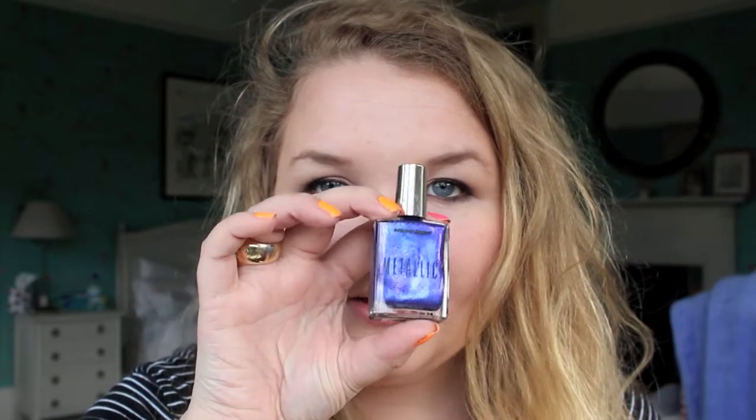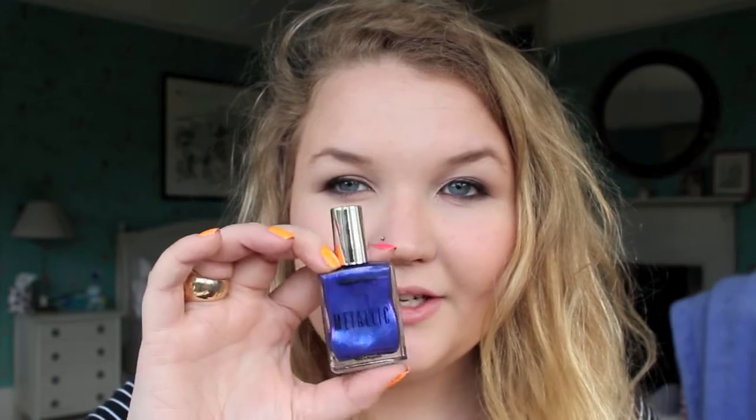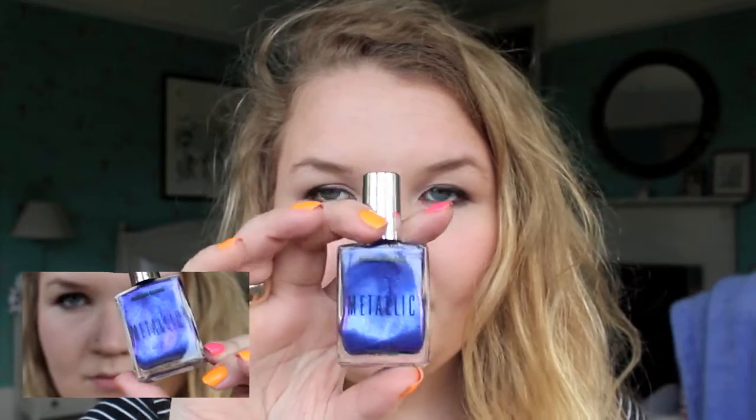Another favourite is another American Apparel — I got this for Caroline for her birthday and I just had to get one for myself. It's called Violet Panache. It's just an incredible violet with lighter purple and silver glitter in it. It's coming off a bit blue but it's really pretty and it's part of their metallic line.